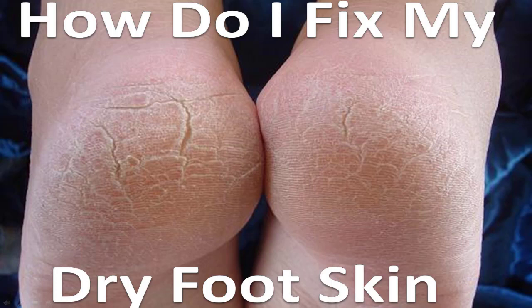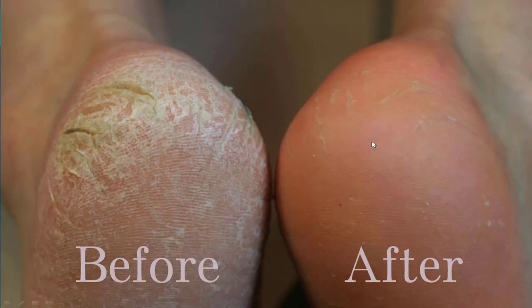How do you fix your dry foot skin? You get some ugly crusty heels that look like this on the left, and you want to get it looking like this. Here's what you need to know first before you start your treatments, because not every treatment will work for every dry foot.